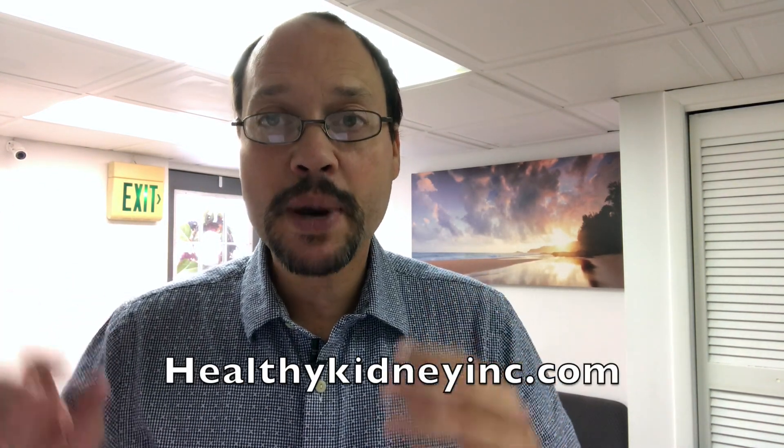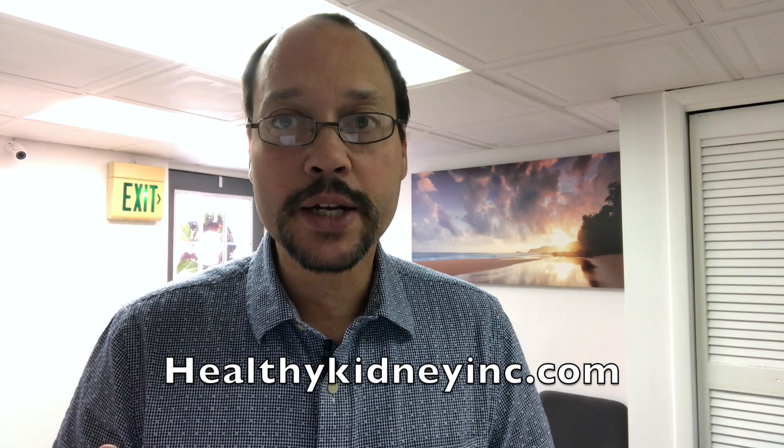Today's video is about parathyroid hormone — an elevated or high parathyroid hormone — and the impact it has on kidney disease. Thanks for watching; from one kidney survivor to another, this is HealthyKidney.com. If you're new to our channel, subscribe, where we give science-based information to help you.